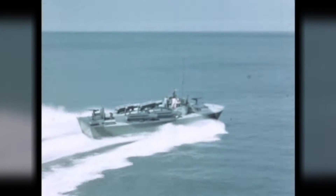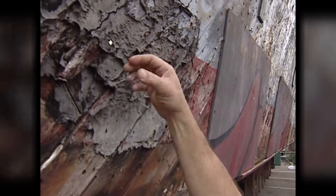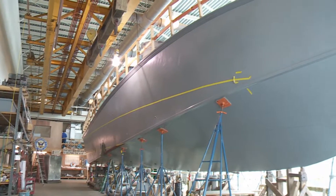PT-305 was built at Higgins Industries in New Orleans and sank two enemy ships during World War II. Eyewitness News followed volunteers over nearly a decade painstakingly restoring the aging warrior to pristine condition.